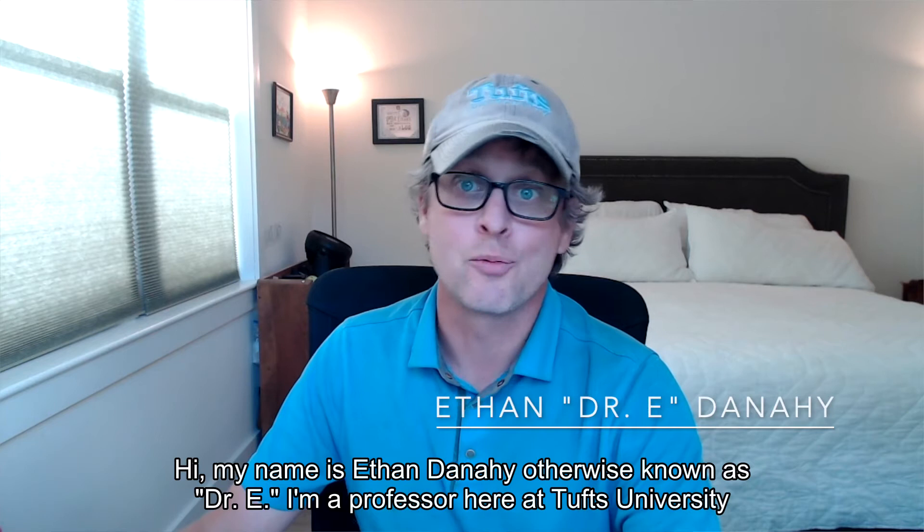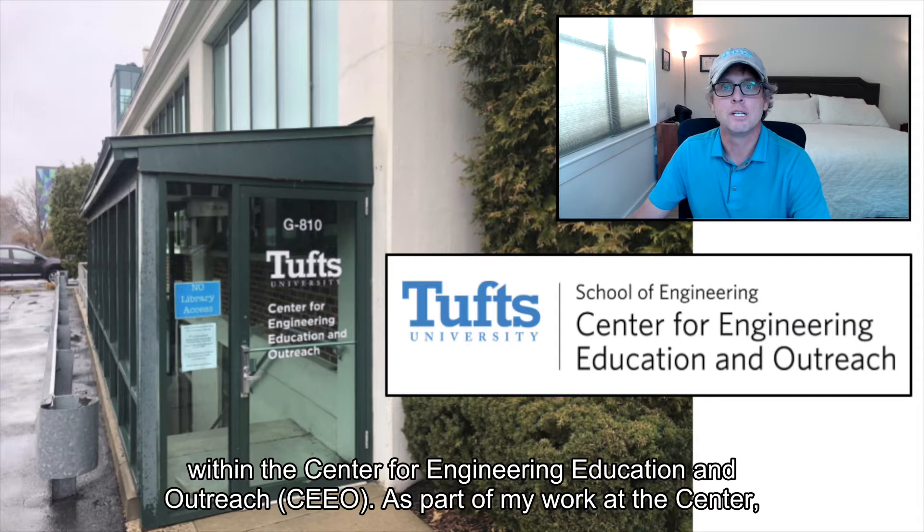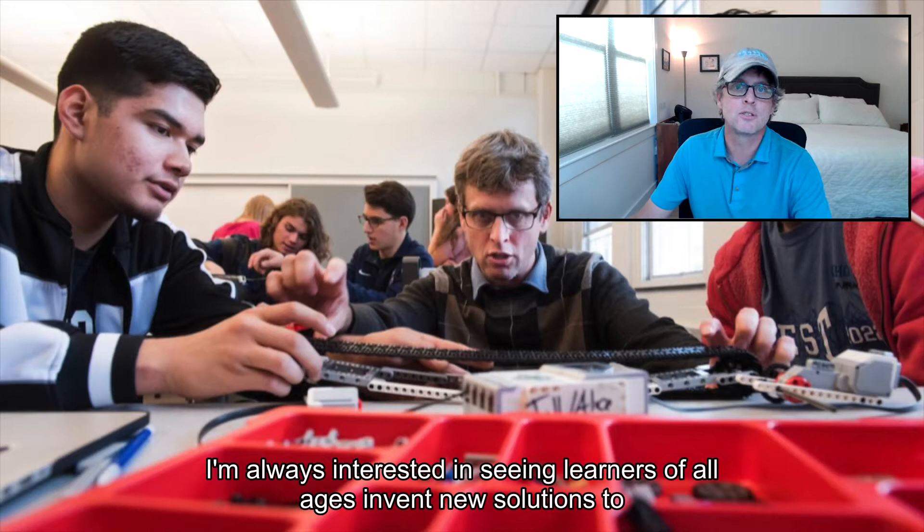Hi, my name is Ethan Danahy, otherwise known as Dr. E. I'm a professor here at Tufts University within the Center for Engineering Education and Outreach. As part of my work at the Center, I'm always interested in seeing learners of all ages invent new solutions to open-ended problems.